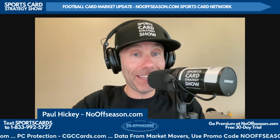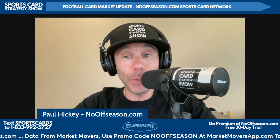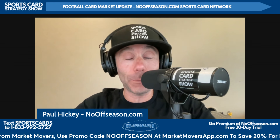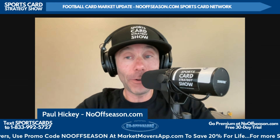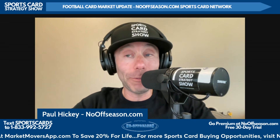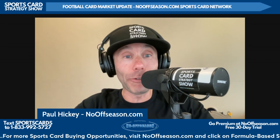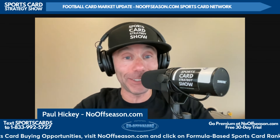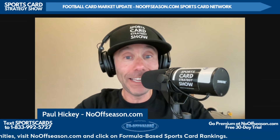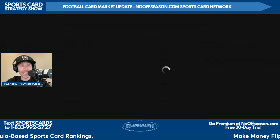Absolute madness happening in the football card market today. Everybody welcome to the weekly football card market report on the Sports Card Strategy Show feed right here on the NoOffseason.com Sports Card Network. I'm Paul Hickey, this is your weekly football card market update — madness in the football card market with these oversized downtowns hitting the market over the last couple of weeks from these Donruss bundle boxes from Costco.